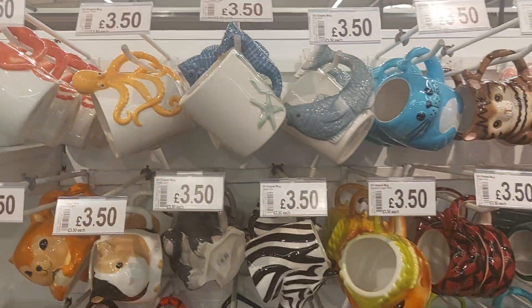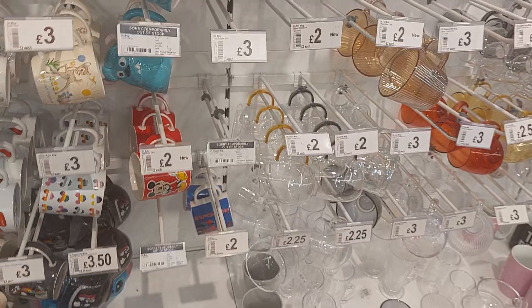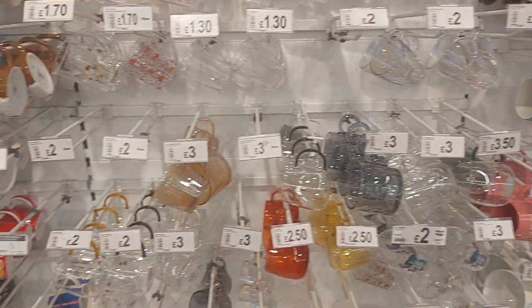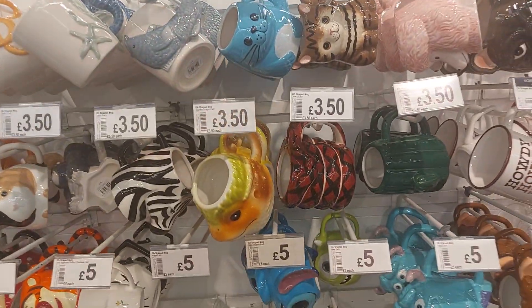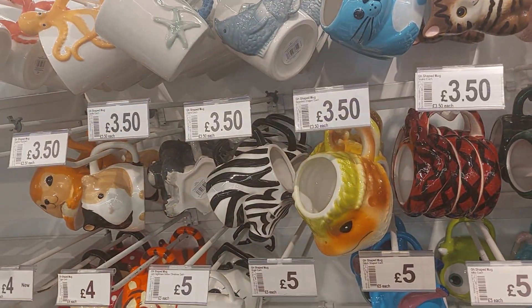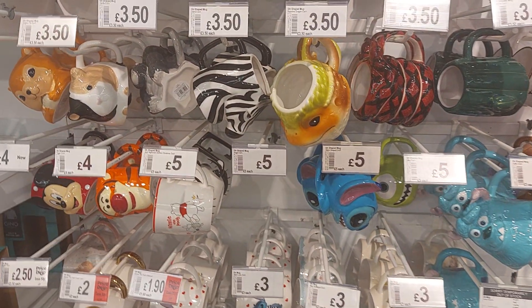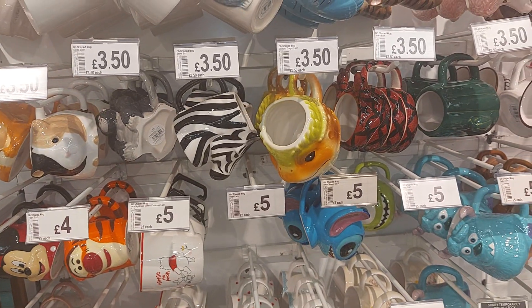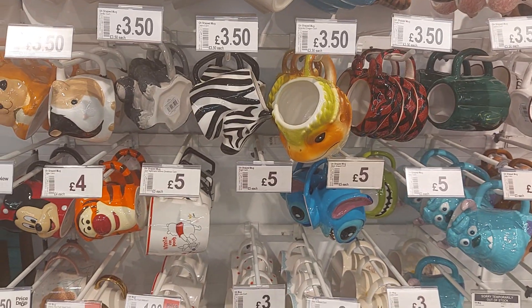I can show you the other mugs but they're not autumn-related, though they're lovely if you're a Stitch fan or a Disney fan. Alright guys, so that's everything I've seen today in Asda in regards to autumn. Hope you like this video — you know what to do, like and subscribe, tap that notification bell so when I upload you'll be the first to know. Thanks again guys, until next time, take care and bye. Thanks for watching!